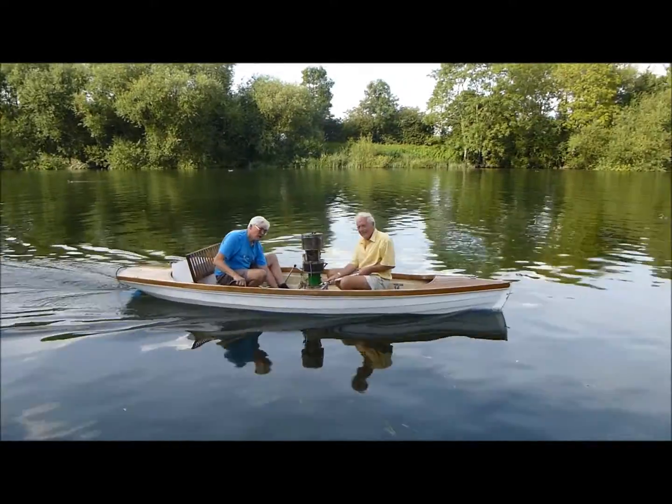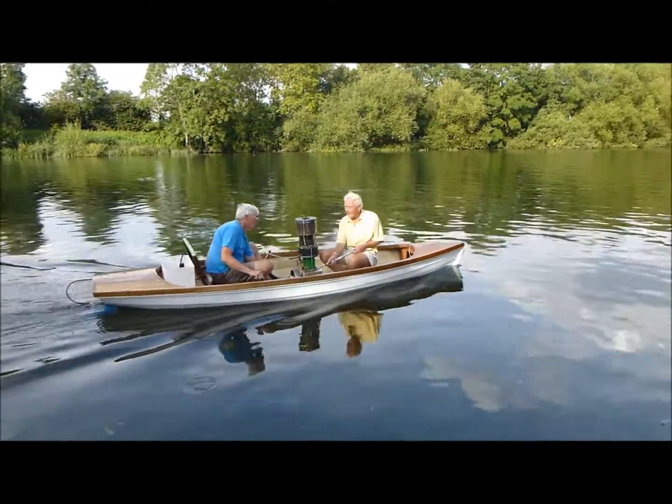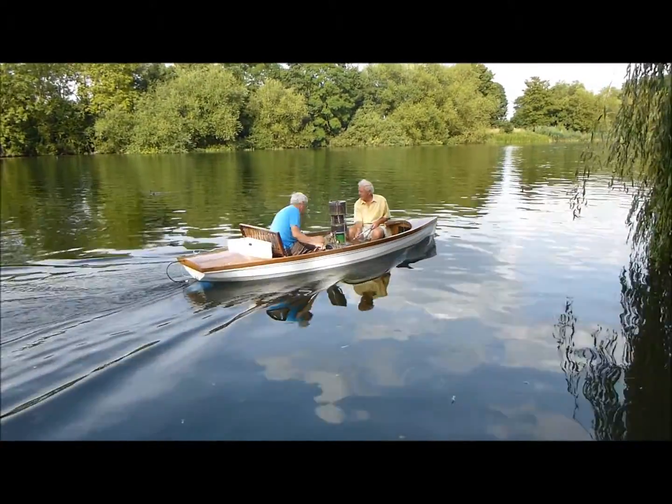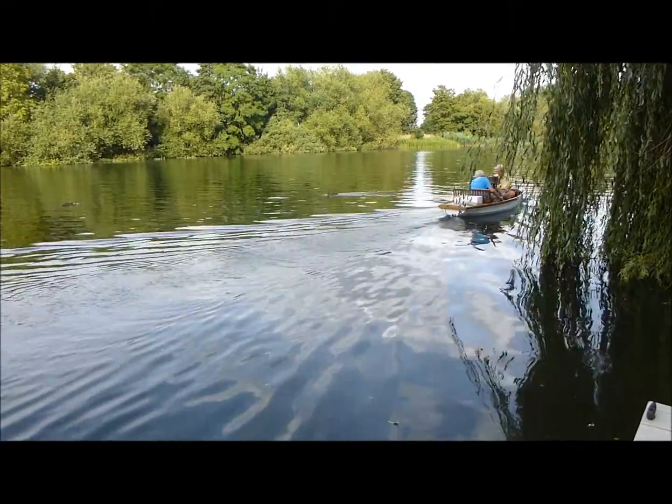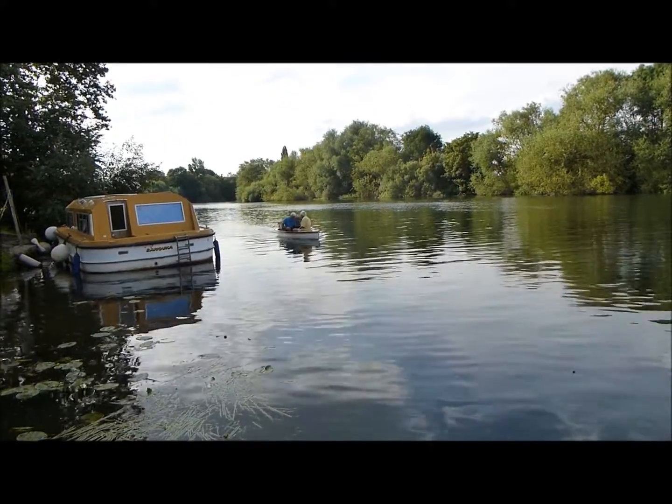If the back end of the boat is higher up and out of the water, then the water line is a bit like a canoe and is a very nice curve, and the water can flow around it very nicely. This reduces the friction a lot.